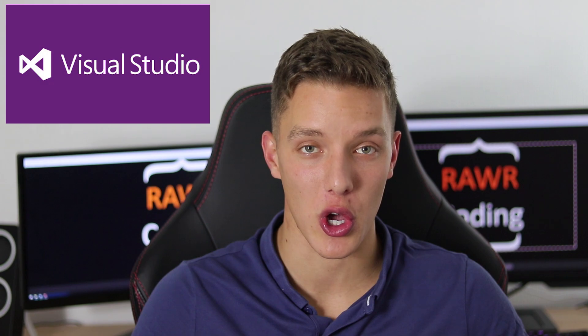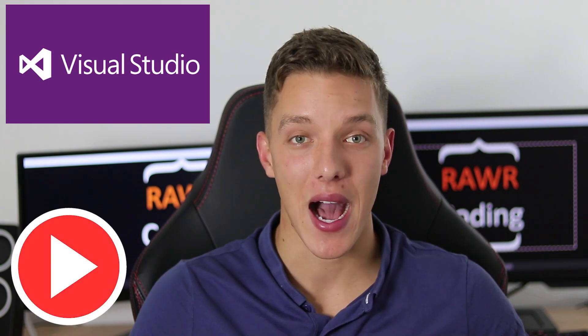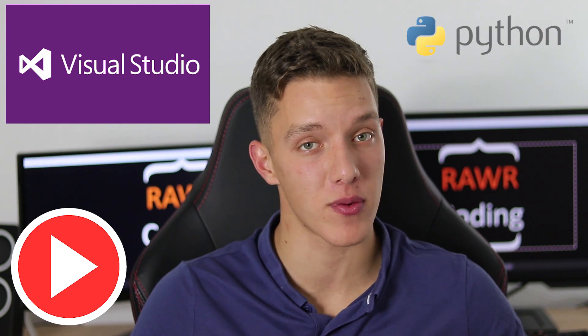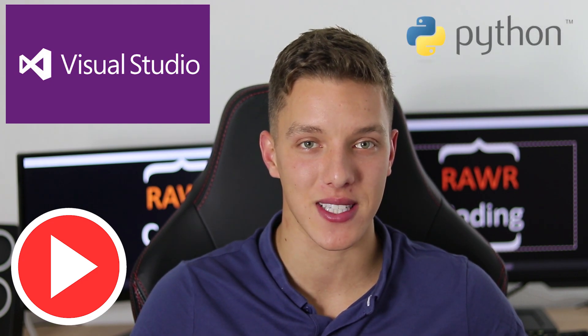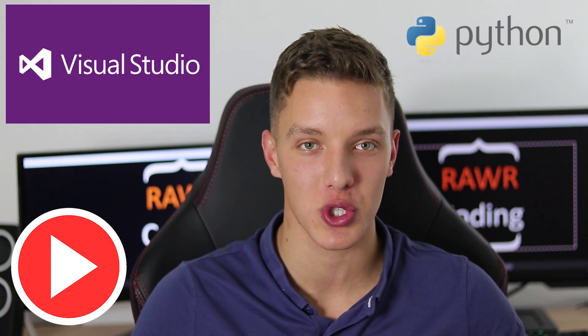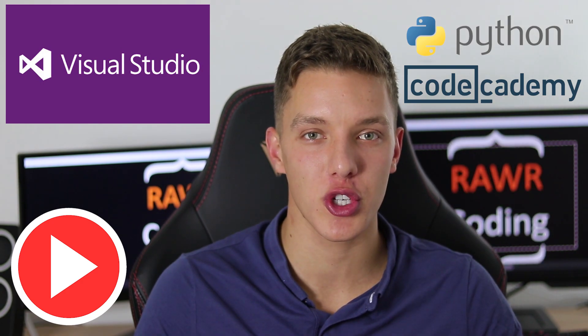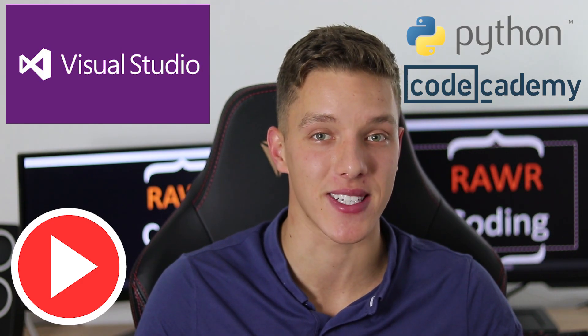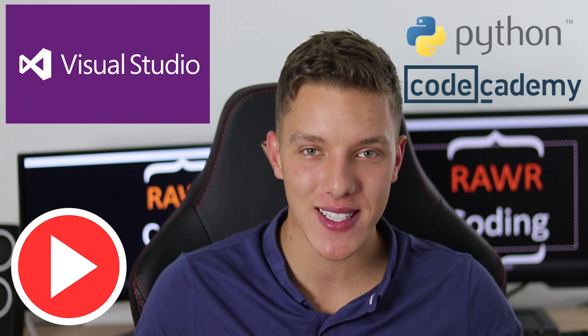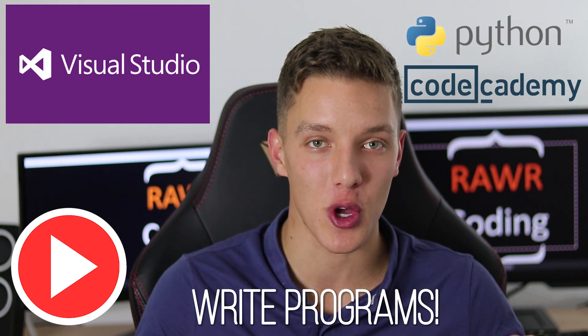So to recap: download a free programming software, choose the programming language you want to learn, and search for tutorials on YouTube. I recommend starting with Python if you haven't programmed before — you will quickly find someone that explains things really well. If you are looking for a structured course, join Code Academy via the link in the video description. Put the code you have learned into practice straight away by writing little programs based on what you have just learned — this will help you learn things fast.